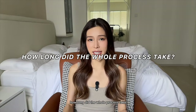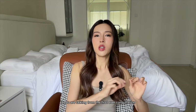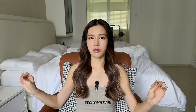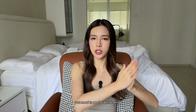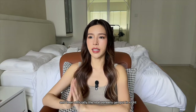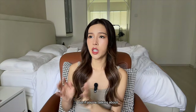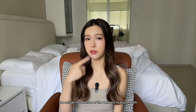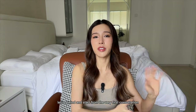Next question: how long did the whole process take? From the first consultation to the final set of teeth, I'd say about two to three months, because they space out your appointments — you need to go for a trial smile, do the temporary veneers, and then officially have the real veneers put in. But if you're talking about the actual installation of the veneers in your mouth, that's about three to four hours.